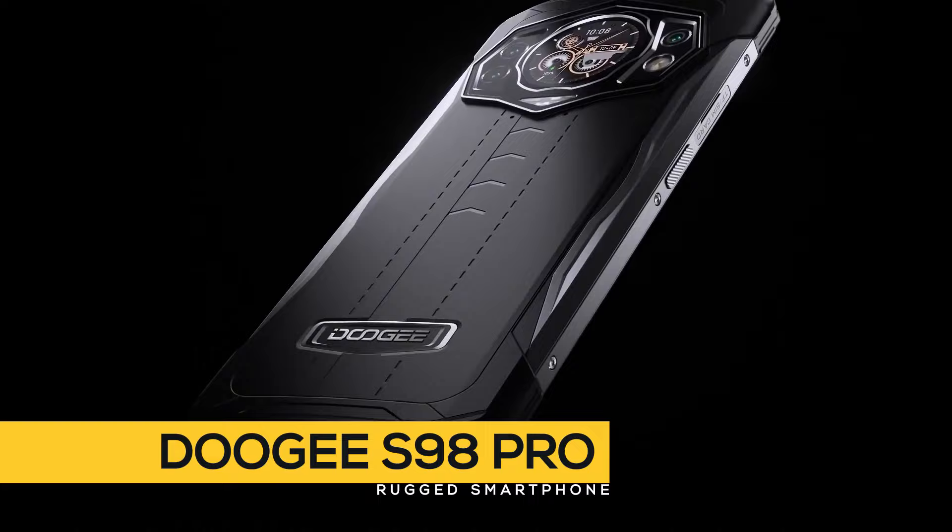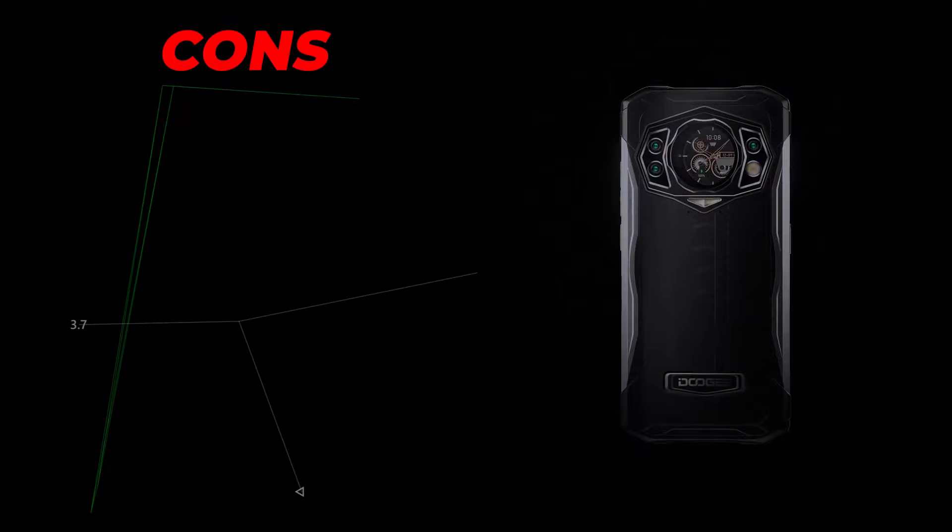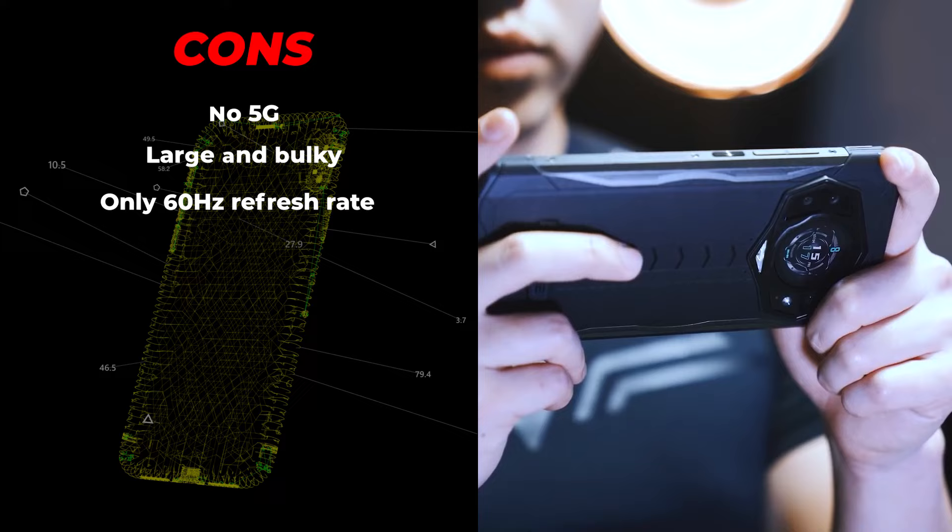Next up is the Doogee S98 Pro. The pros are: it includes an infrared and thermal camera, really excellent value for the price, and great battery life. And the cons? No 5G, large and bulky, and only a 60Hz refresh rate.